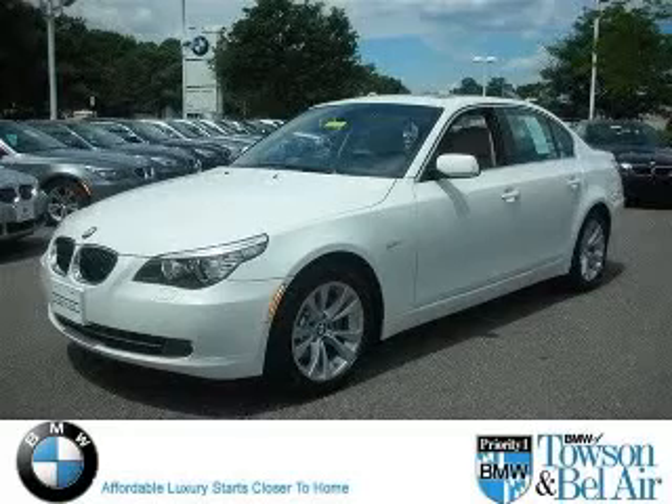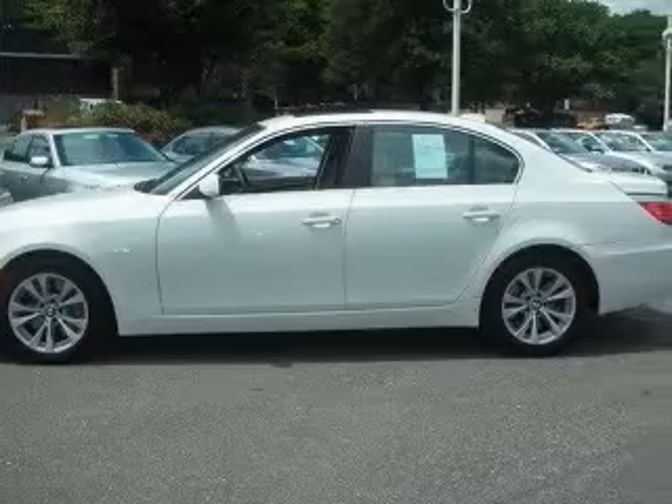We are proud to present this excellent 2009 BMW 535. This 535 has a 6-cylinder engine.